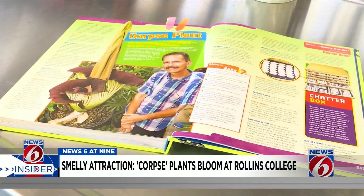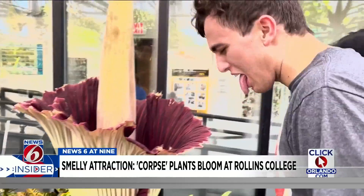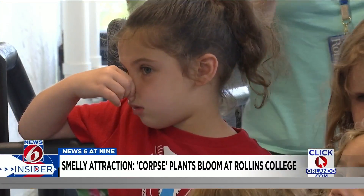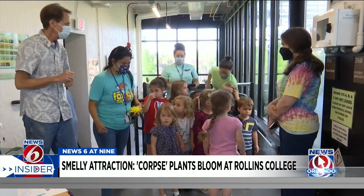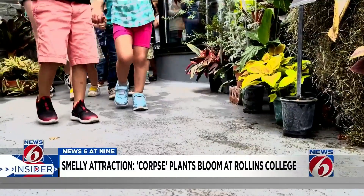The stenchy achievement has attracted the attention of Ripley's Believe It or Not. Alan says, 'I love to watch the people, the expression on their faces when they come in and smell it and see it.' I was there as kids and college students made their way to the greenhouse to view and smell the main attraction.